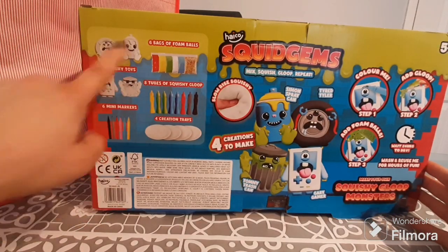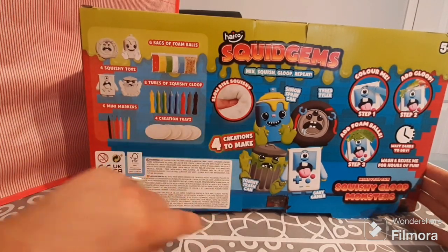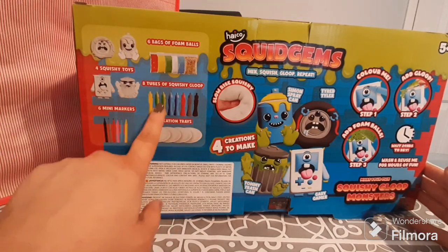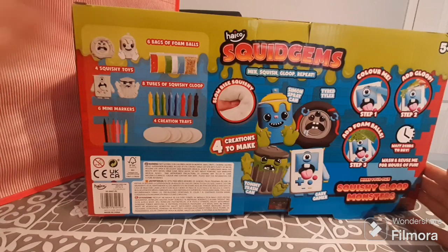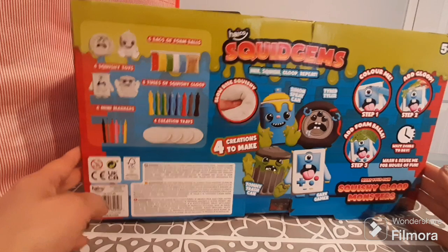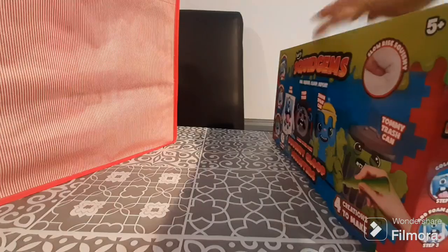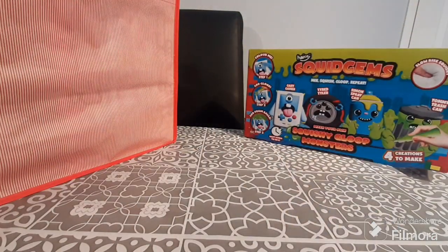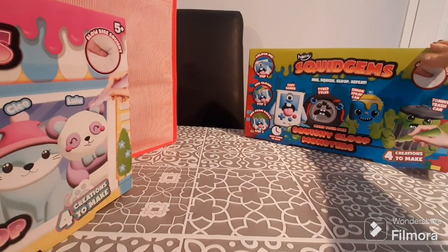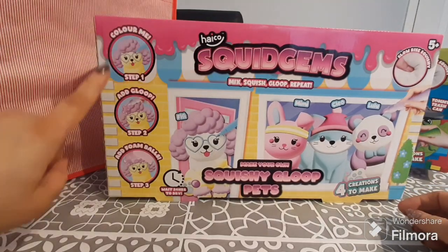You get four squishems, six packs of foam balls, eight tubes of squishy gloop in a range of colors — though you do get two green and two blue, probably because those feature a lot in the characters. You also get six mini markers for finer detail and creation trays to keep things mess-free. This item was two pounds, and these retail for six pounds, so it's a real bargain.